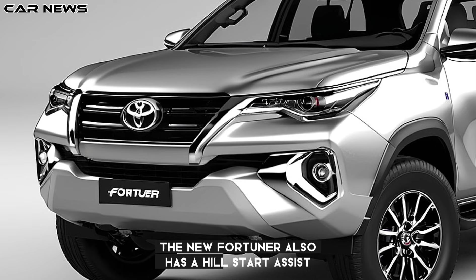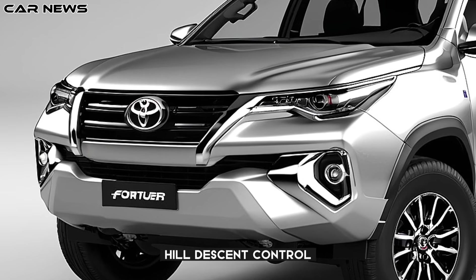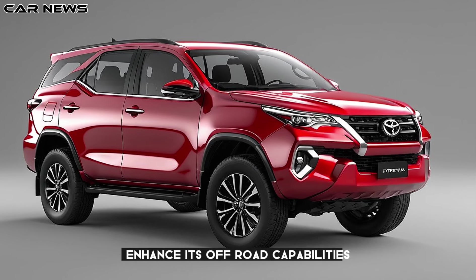The new Fortuner also has a hill start assist, hill descent control, and a locking rear differential that enhance its off-road capabilities.